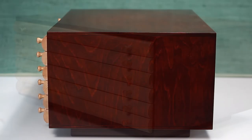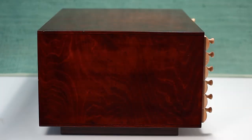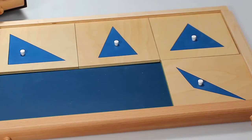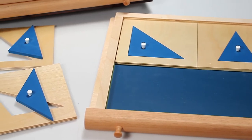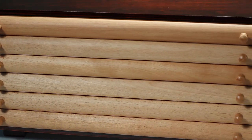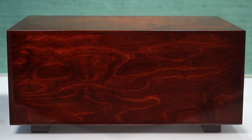PS18, our premium quality geometric cabinet. This product is an introduction to geometry. It includes 35 geometrical shapes, each with their own inset and frame. The shapes are divided into six separate drawers. The drawers are encased in a smooth mahogany cabinet.